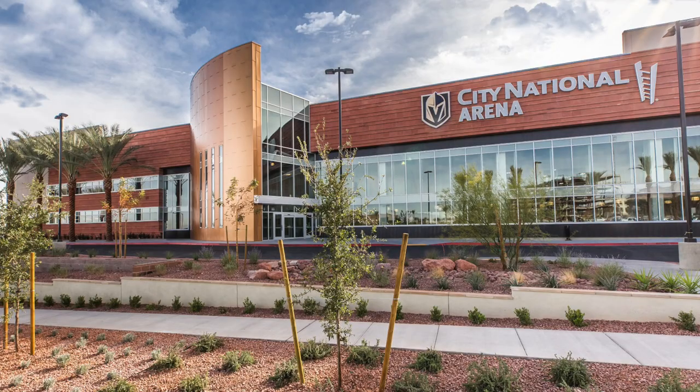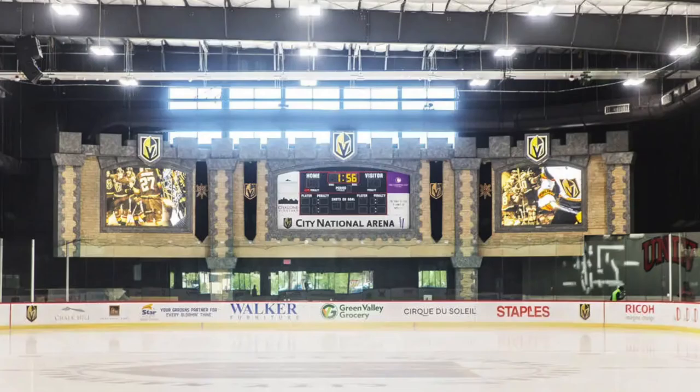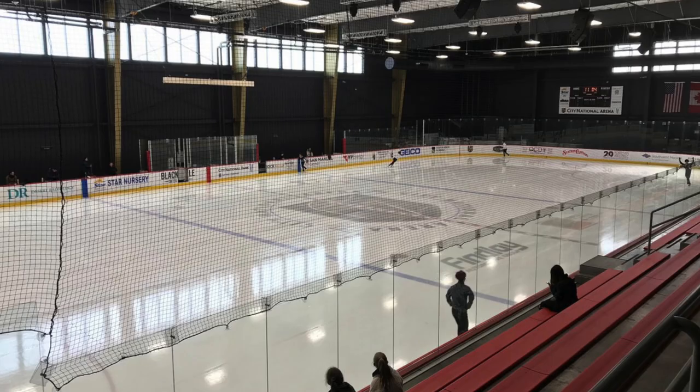Number two is City National Arena. Hit the ice at City National Arena, the Vegas Golden Knights practice facility. Who doesn't love a chance to cool down indoors during the hot summer days? You can stop in to view a game with one of the house leagues or lace up to open skate.